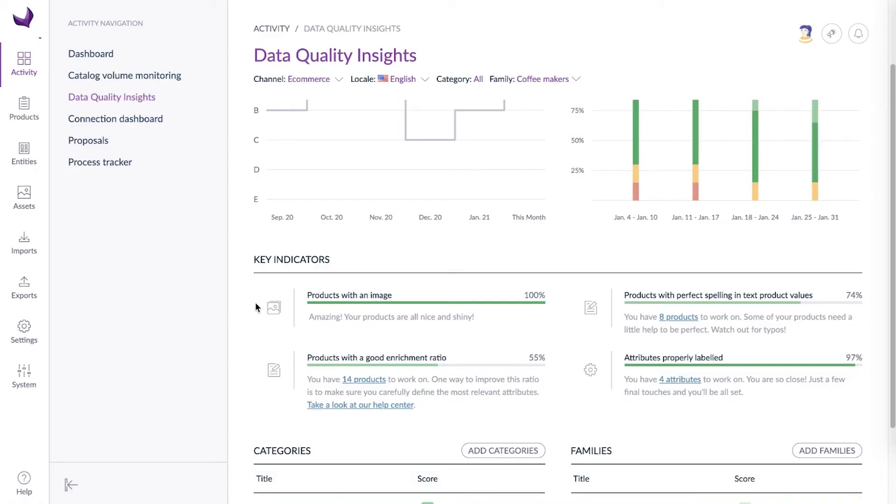The Data Quality Insights dashboard not only offers a vision of the state and the evolution of your catalog, it highlights key indicators to help you see what's already good and what needs to be improved, and where you should focus your efforts. At a glance,